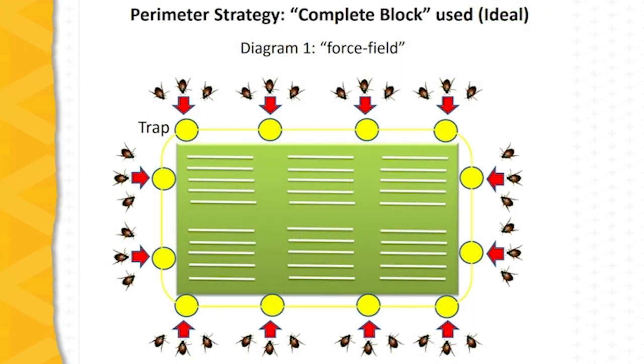Placement of the traps is important. The goal is to intercept beetles as they move into the planting — whether a berry planting or tree fruit planting. This is accomplished by maintaining a perimeter deployment of traps around the crop field. The placement of traps on the perimeter also draws beetles out of the planting that may have developed in grassy areas within it, but the main goal is to intercept beetles as they move into the planting.